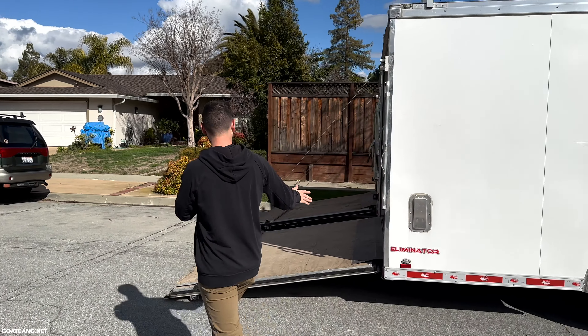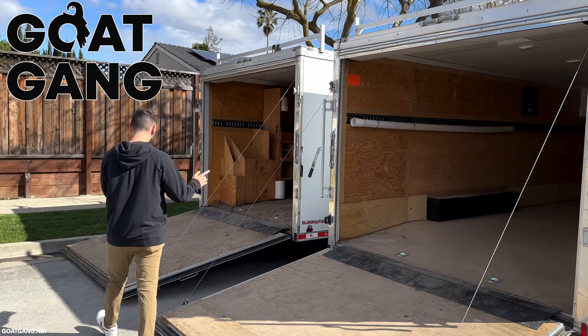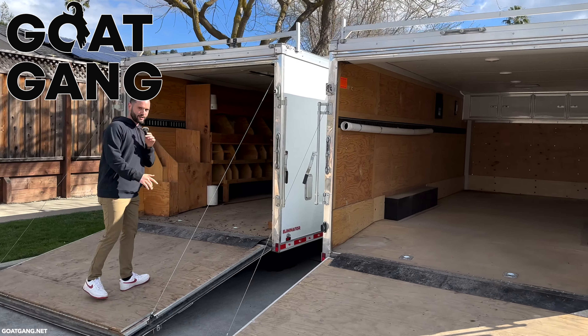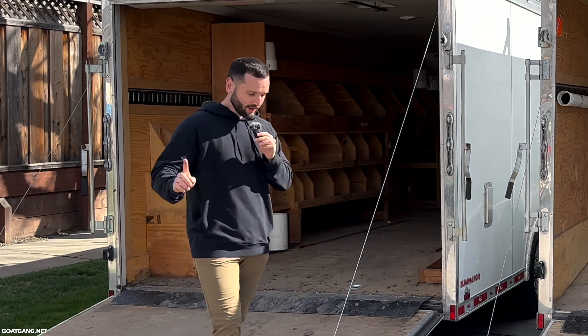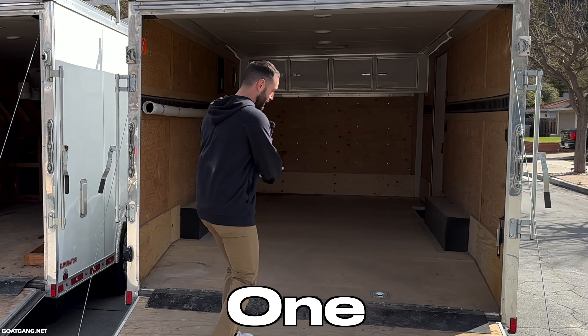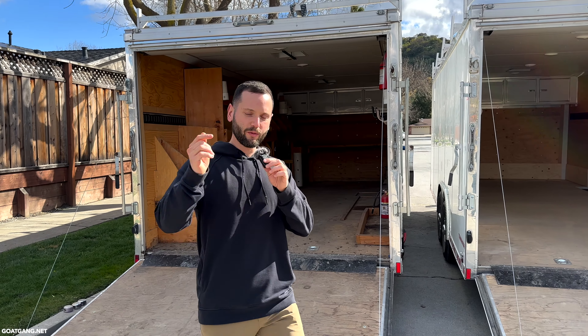Before I do, I want to announce something very special. I will be giving both of these trailers away at Goat Gang on March 18th. All you have to do is show up to San Jose, California, and you get a chance to win this one — a $25,000 trailer — or this other one, also a $25,000 trailer. The directions on how to win are below.